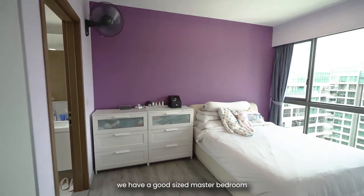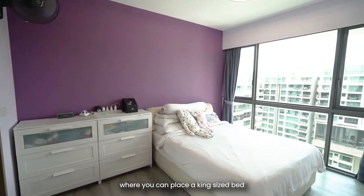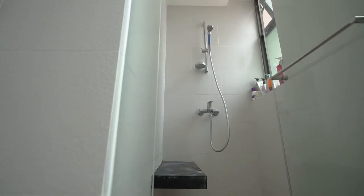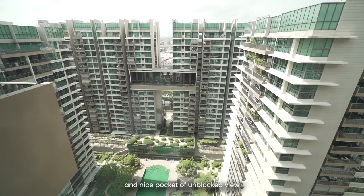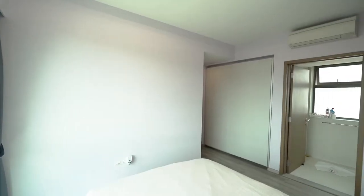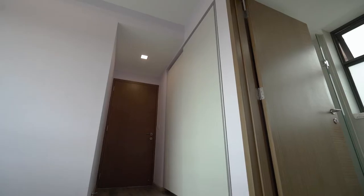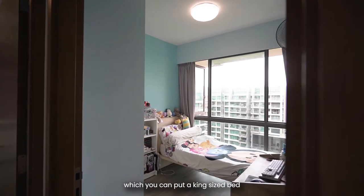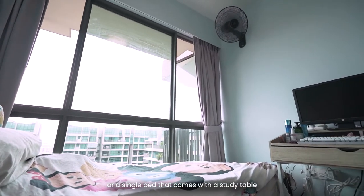Coming into the rooms, we have a good-sized master bedroom where you can place a king-sized bed, and it comes with an ensuite toilet and a nice pocket of unblocked view. And the common room, which you can fit a queen-sized bed or a single bed, comes with a study table.